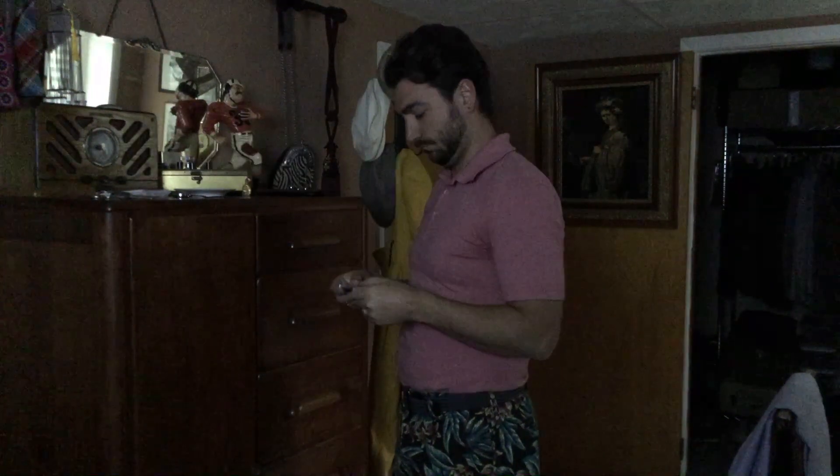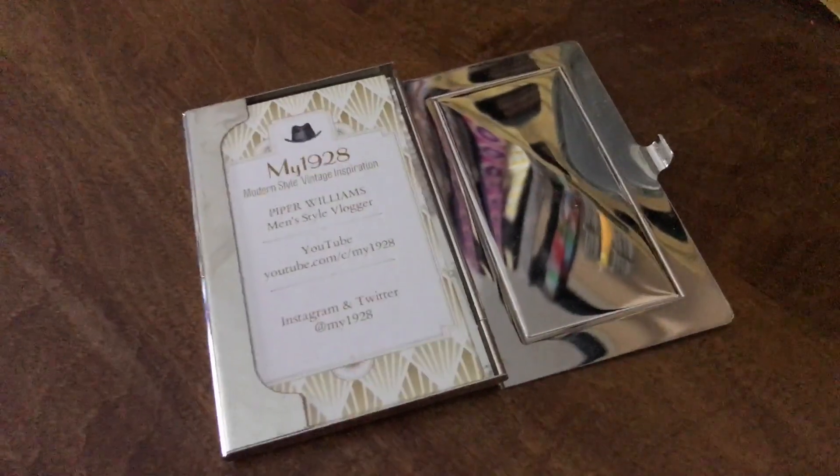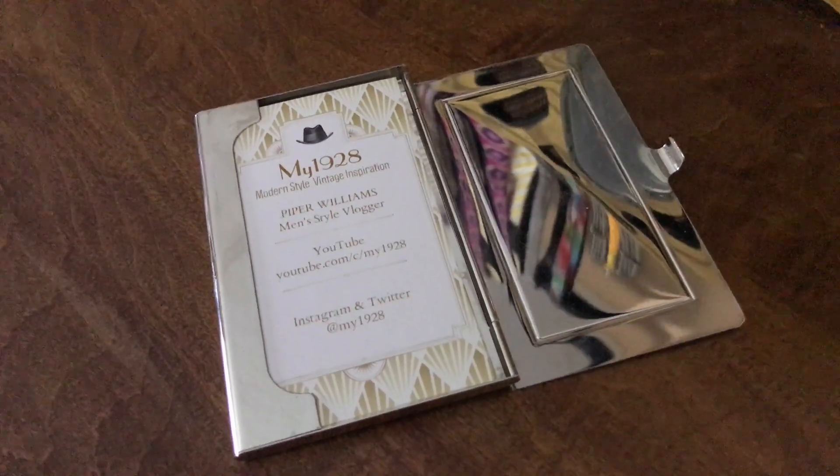I love talking about style and having business cards is a great way to continue the conversation. These art deco styled cards and stainless steel case from Vistaprint are an inexpensive way to bring people back to my 1928.